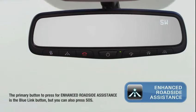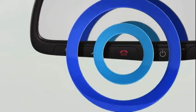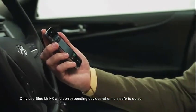Roadside Assistance allows you to receive non-emergency assistance should you require it while out on the road. Once pressed, a BlueLink operator will come on the line and ask about the nature of your situation, then dispatch the appropriate roadside assistance to your exact location. You'll receive automated calls to your cell phone regarding assistance arrival time.